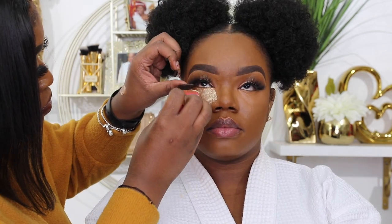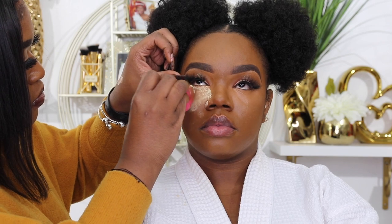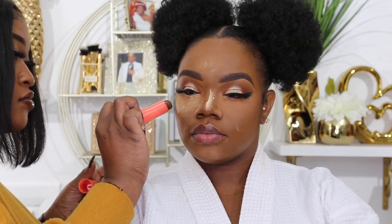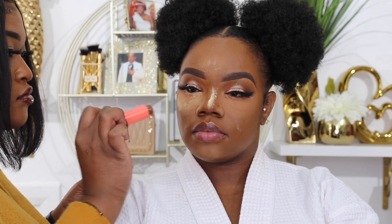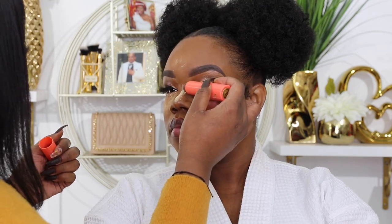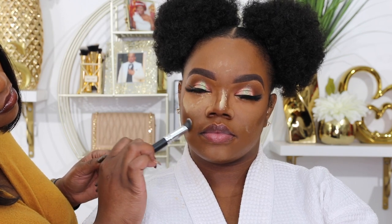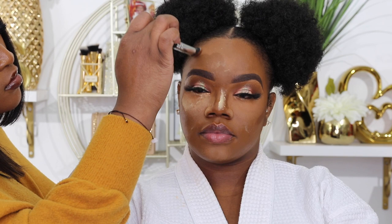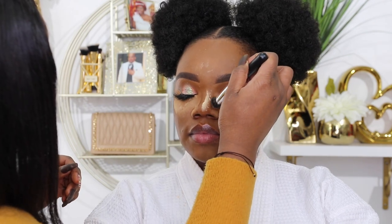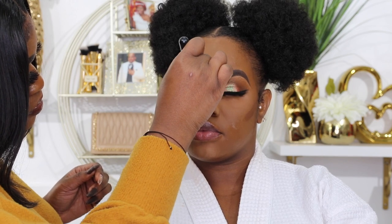To set my concealer, she used the Laura Mercier setting powder in the shade Honey — not translucent, Honey, okay! Then she went in with the Juvia's Place foundation stick to chisel out my face. I don't know where I got this five-head from, but it was looking super big today, so I just needed some definition back into my face.